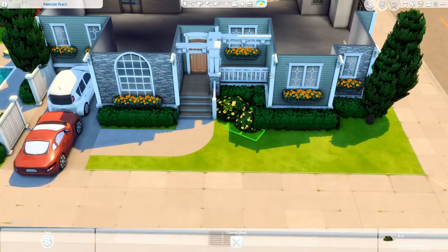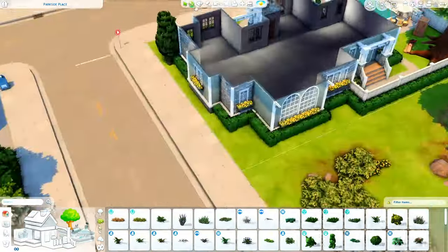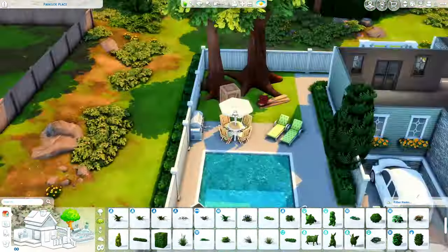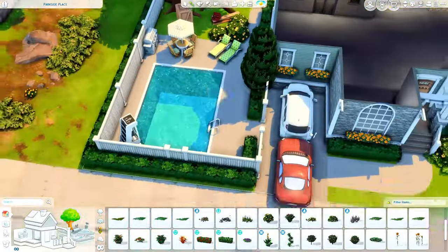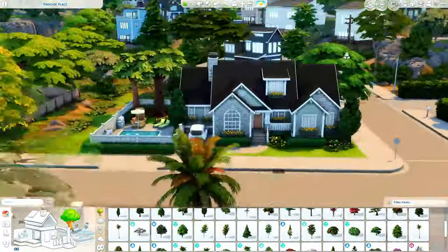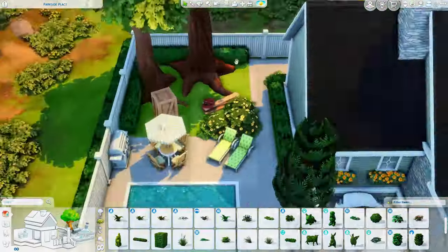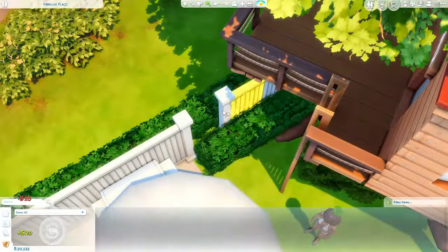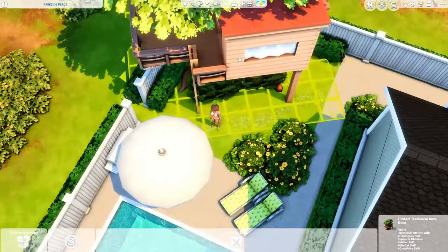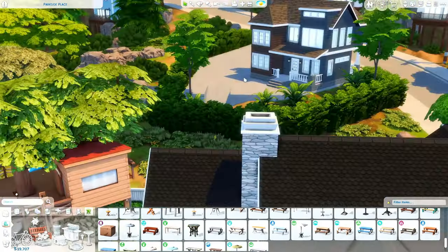This is a pack restricted build. I did only use the base game, Growing Together, and Get Together. It tried to say I used a couple other packs as well like For Rent and something else, but I really tried very hard to only use those three — the two packs plus the base game. I wanted it to be pack restricted. I don't think I've done a speed build that was pack restricted yet.